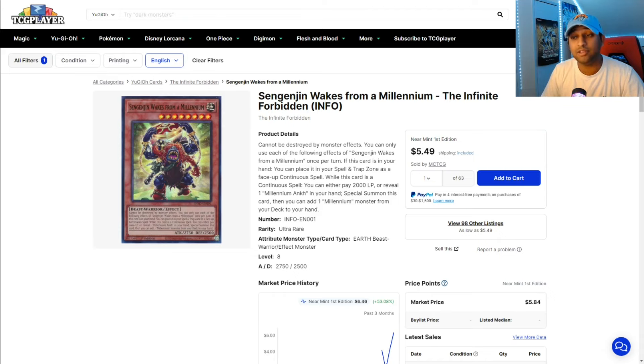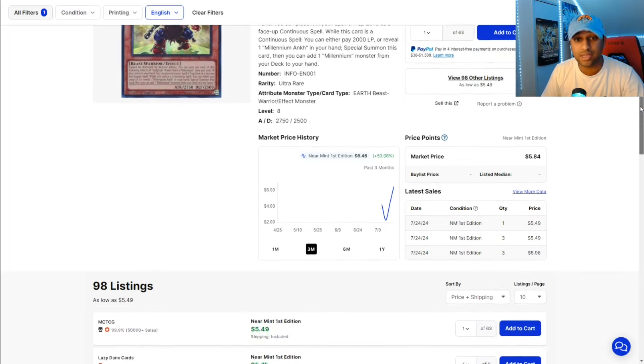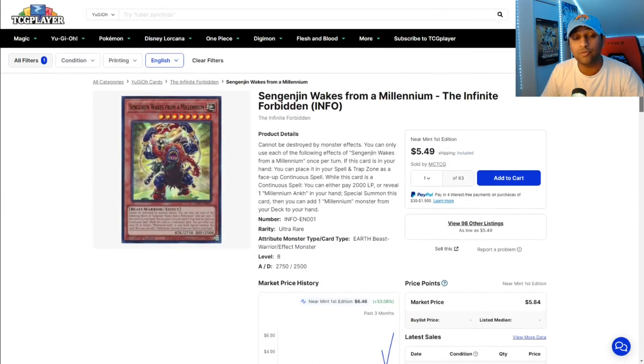Sengenjin Wakes from a Millennium — another Millennium card that was at $2 a few days ago, now at $5 and increasing in price, closer to $6. So if you do want to play Millennium, be aware some of the stuff is starting to go up while other stuff is going down, so pick them up while you can.